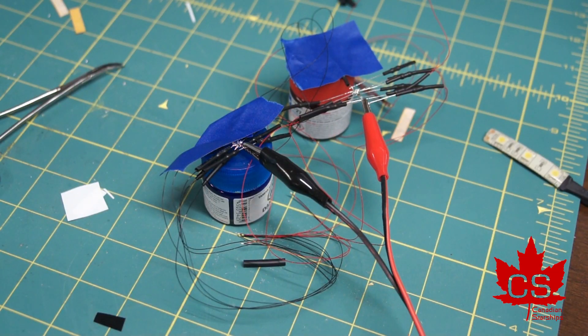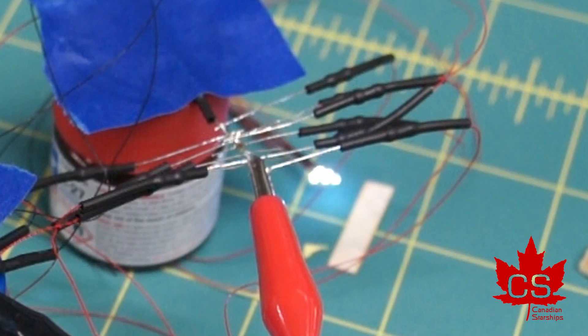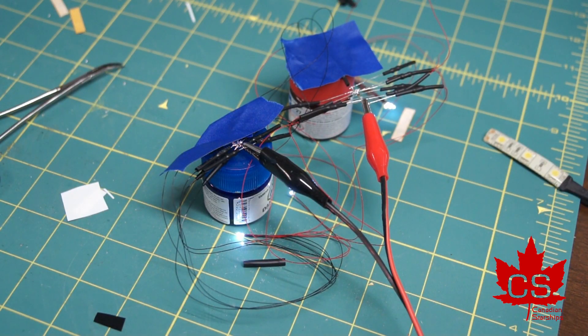If I turn on my bench power supply, these lights should all illuminate. Doing a quick look — they all illuminate. So these will be run for a good long time to make sure that they are not going to fail.